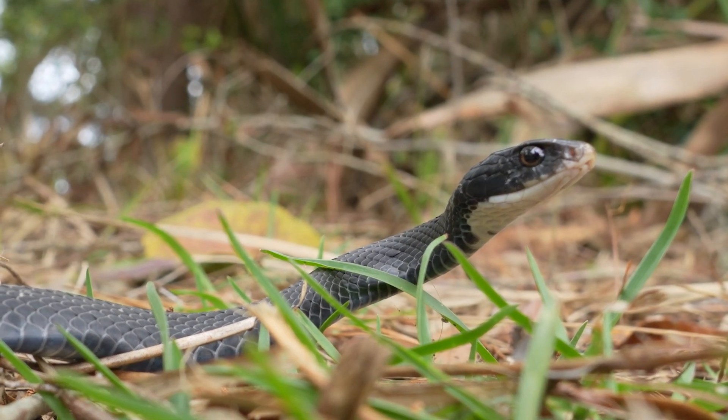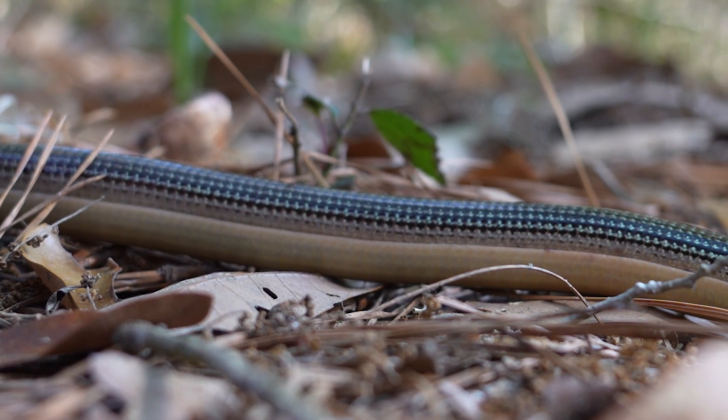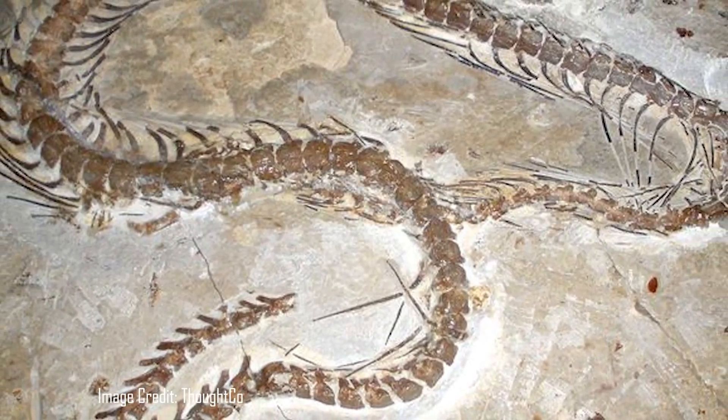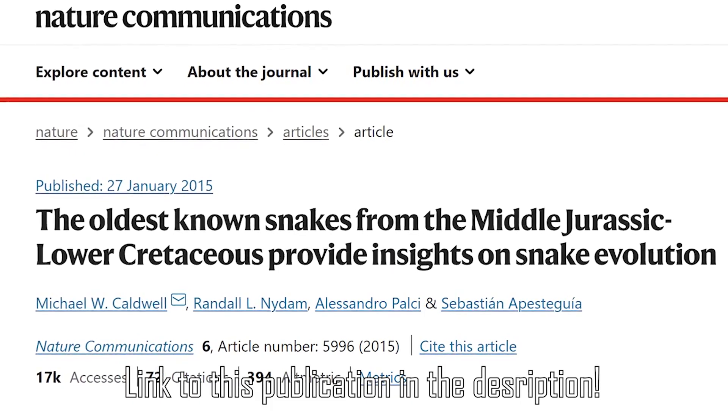This is interesting because many modern snake lineages, like the colubrids and the vipers, also appeared around the same time period, meaning that glass lizards have actually been around about as long as many modern snakes. If you're interested in learning more about the ancient history of snakes and lizards, I highly recommend checking out the video I worked on with Dr. Michael Caldwell, a paleontologist and expert in prehistoric reptiles.